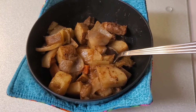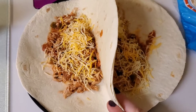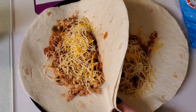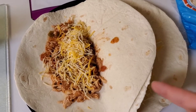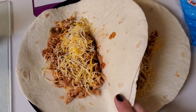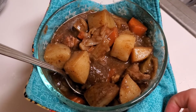Tonight's dinner is chicken tacos. These are super easy — just put chicken breasts in the crock pot with some salsa and taco seasoning and let it cook for four to six hours. The chicken will shred and it's awesome. For toppings I normally use sour cream and cheese, but we're out of sour cream so we're making do with what we have.